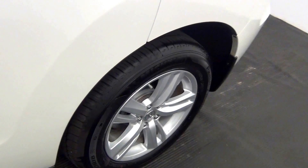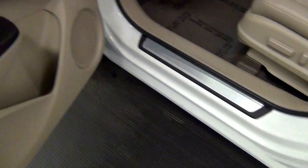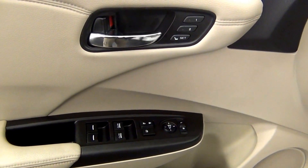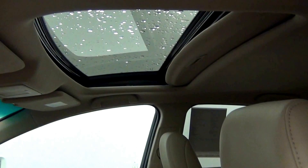Let's take a look on the inside of the vehicle. We have leather interior, and it also comes with a sunroof.